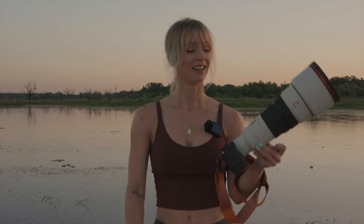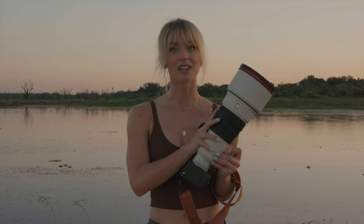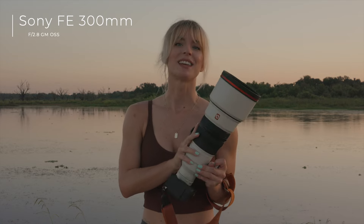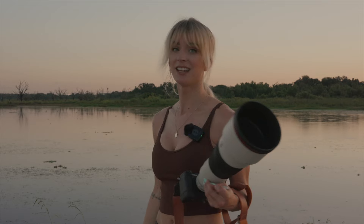Hey, welcome back! If you're new here, I'm Irsa. Today I'm in Florida and it's a very humid and hot morning, but I got the opportunity to borrow my photographer mentor's absolute favorite lens at the moment — the Sony 300mm G Master f/2.8. I've also slapped a teleconverter on there to get even closer to my subjects, but as you can tell, the animals are getting pretty active already, so let's get clicking!